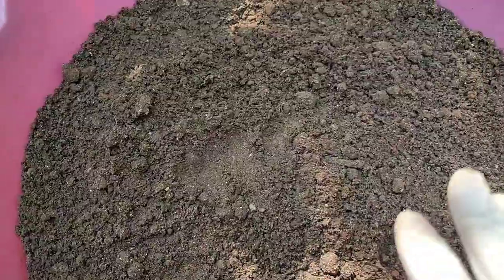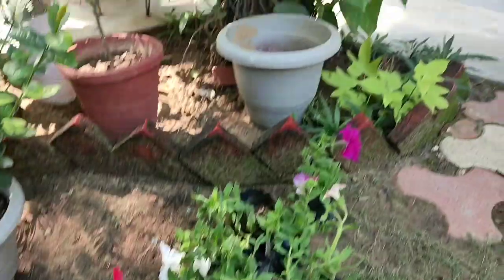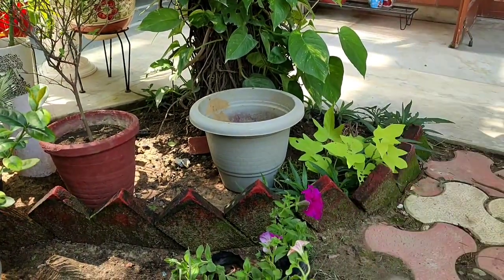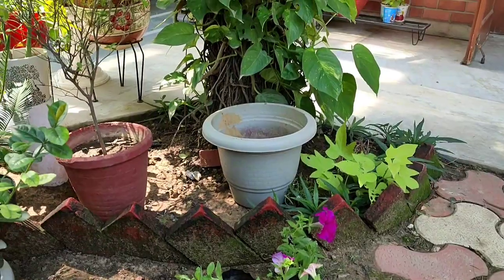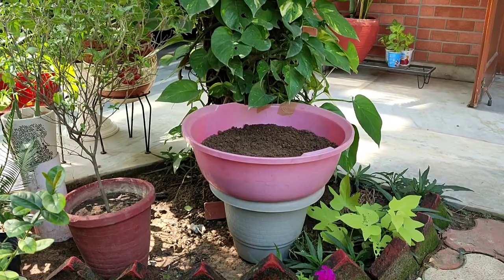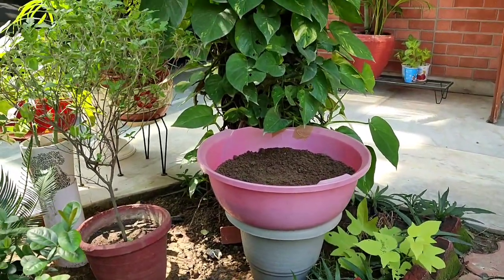I'll lift it up nicely and place it there. It's nicely placed and the cracked and broken part is hidden.